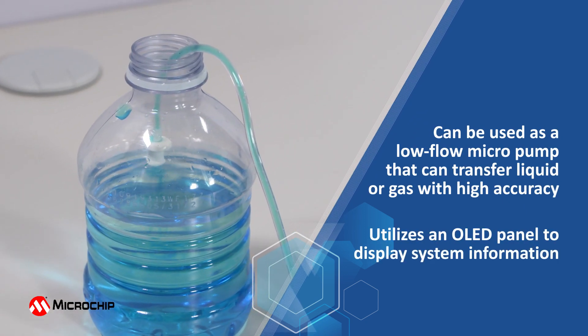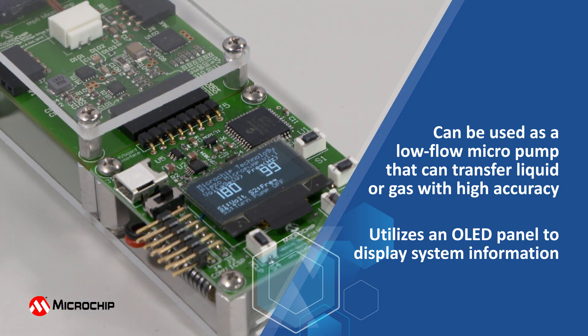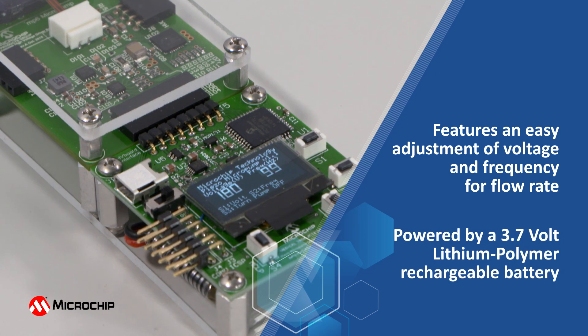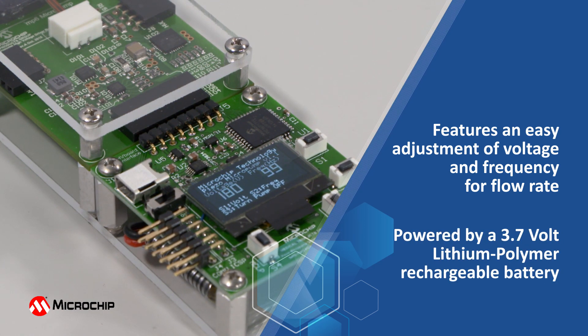The demo itself utilizes an OLED panel to display system information. It features easy adjustment of voltage and frequency for flow rate, and is powered by a 3.7-volt lithium polymer rechargeable battery.